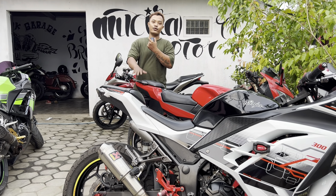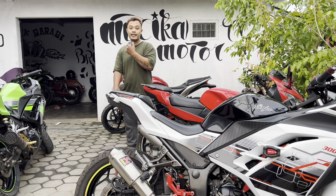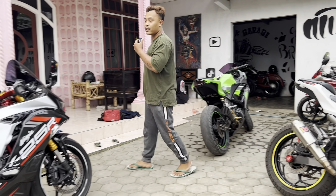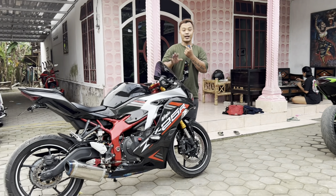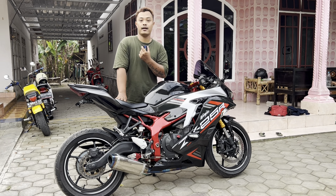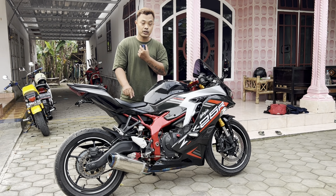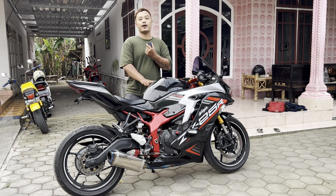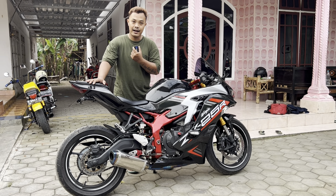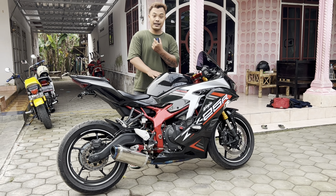Karena ada beberapa unit yang masuk, kadang satu, dua, atau tiga. Dan Alhamdulillah, hari ini masuk lagi satu unit Kawasaki ZX25R. Sebenarnya sudah telat ya, beli motor ini sudah telat karena ini sudah kemarin-kemarin viralnya motor ini. Cuma baru kesampean beli motor ini sekarang. Karena harganya menurut saya mahal, harga seratus lebih, sangat mahal untuk motor sport 250 cc.